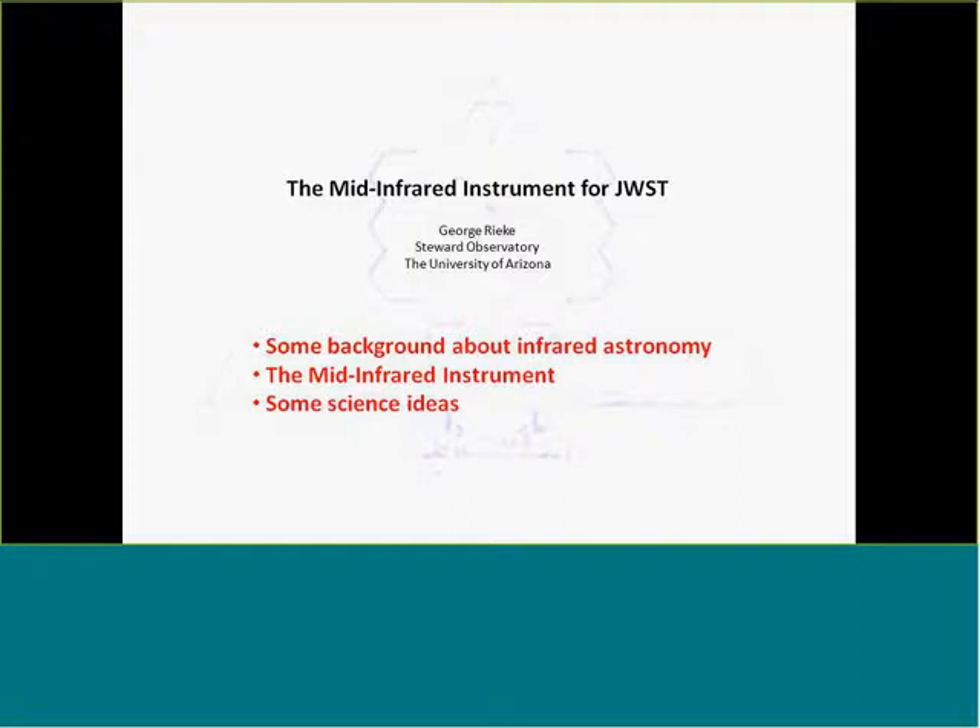I want to talk about three things: a little background about infrared astronomy—I think this is a review for many of you, but it's kind of neat—then something about MIRI at a really nice level, and then a couple of science ideas just to get the brain churning on what you might want to do.